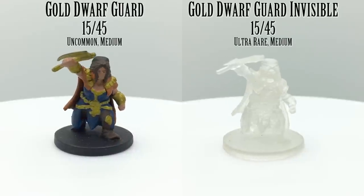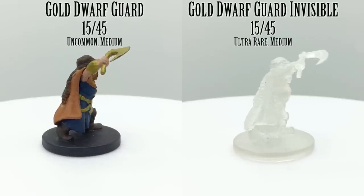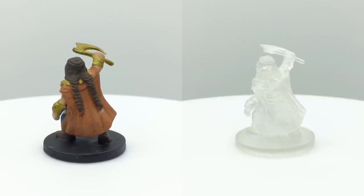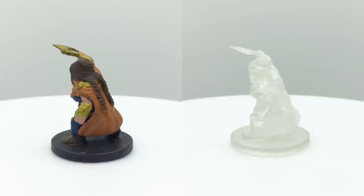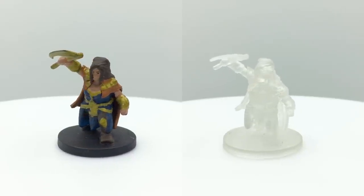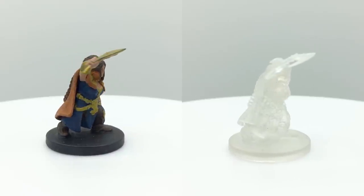In contrast to shield dwarves, gold dwarves are found in eastern and southern lands and tend to be friendlier and less suspicious of outsiders. They are considered hill dwarves with a bonus to wisdom instead of strength, but have dwarven toughness, which gives them extra health. They are also renowned craftsmen. The Sword Coast Adventurer's Guide elaborates on different kinds of dwarves.